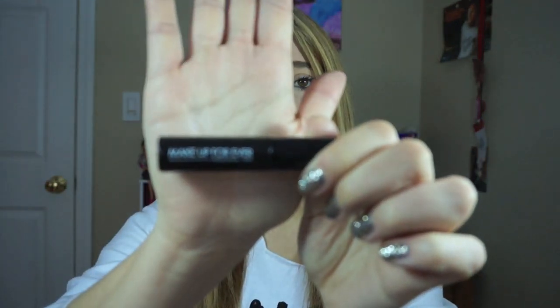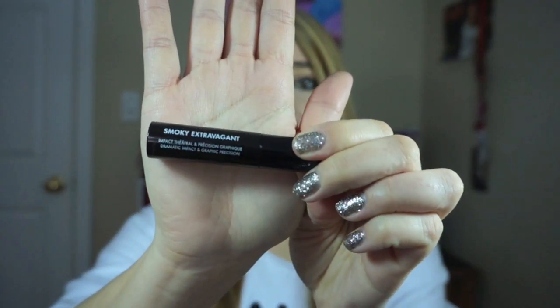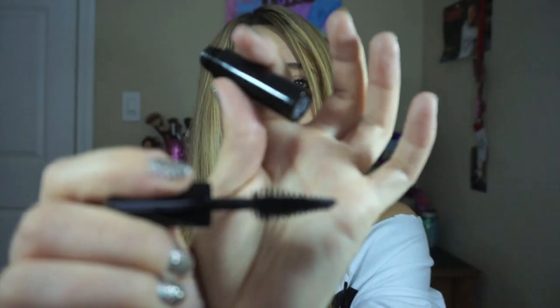Today I'm going to be reviewing the Sephora Birthday Gift — it is the Makeup Forever Smoky Extravagant Mascara. This is what it looks like; it just comes in a little mini sample size. Take a look at this wand. That's very large.